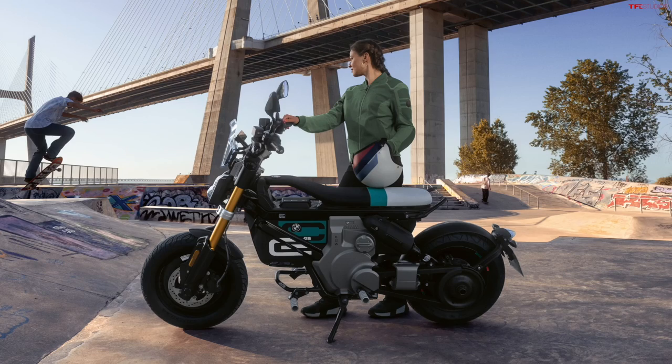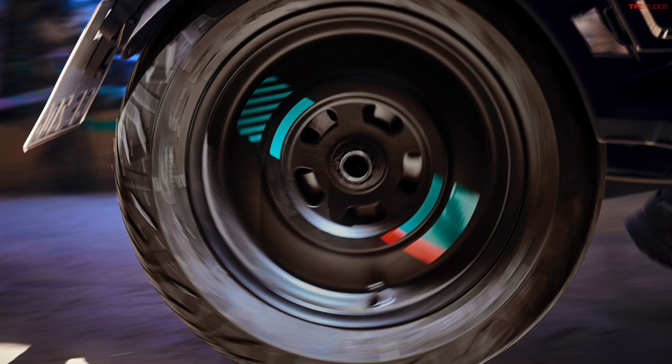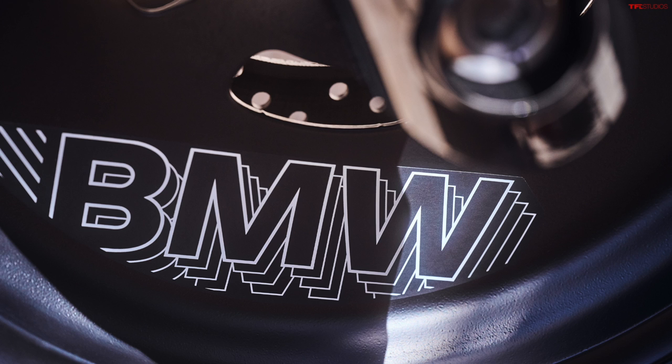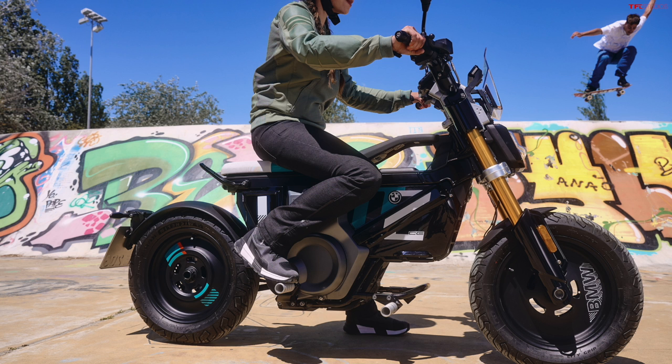Let's move on to the Highline package. Besides the color scheme — gold forks, different seat colors, and graphics around the battery — you also get heated grips, a smartphone mount for the handlebar, and a third riding mode called Flash, which is even sportier than the other modes. You also get the quick charger standard. The base all-black model comes with the standard 0.9 kilowatt charger — you can upgrade it to the 1.5 kilowatt charger — or you can get the 1.5 kilowatt charger included with the Highline package.